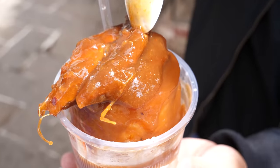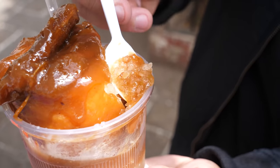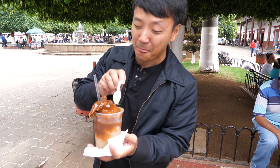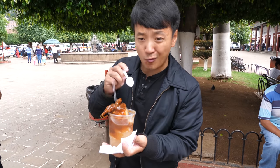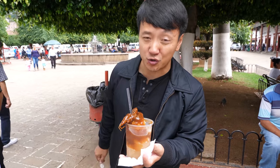This is shaved ice — there's actual tamarind in here. That's very tart. I mean, that's what tamarind is — it's refreshing. This is making me more hungry, so let's go grab something else that's really well known here: Uchepos.